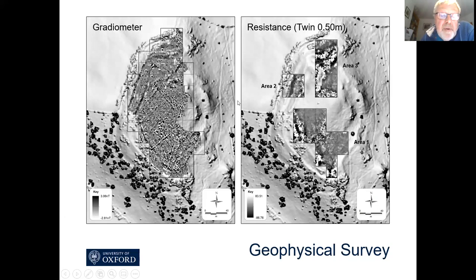We did quite a lot of geophysics, both resistivity and magnetometry. The magnetometry was most useful and here you can see the runs of the ramparts. The various straight lines are post-medieval agricultural activity that took place on top of the hill.